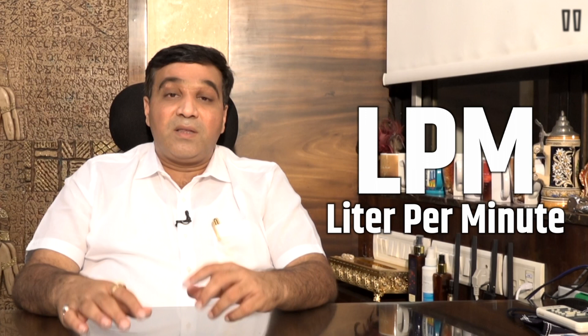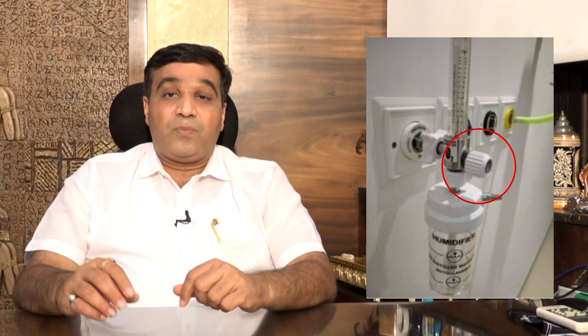We all know there is hypoxia — a lack of oxygen — and there is hyperoxia, where too much oxygen given to a patient can do permanent damage to the lungs, eyes, and other organs. Oxygen is an essential drug but it is dangerous to give too much. So we have to give oxygen at the right LPM — liters per minute — and this essential adjustment can be done on the flow meter available at the oxygen points.